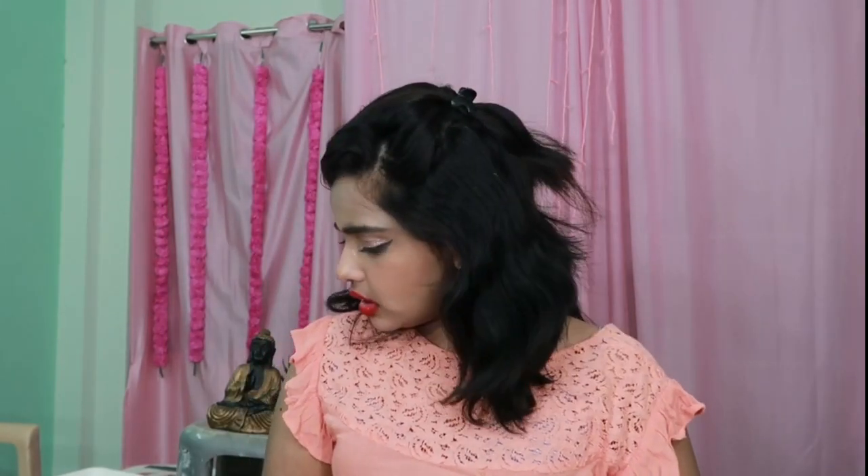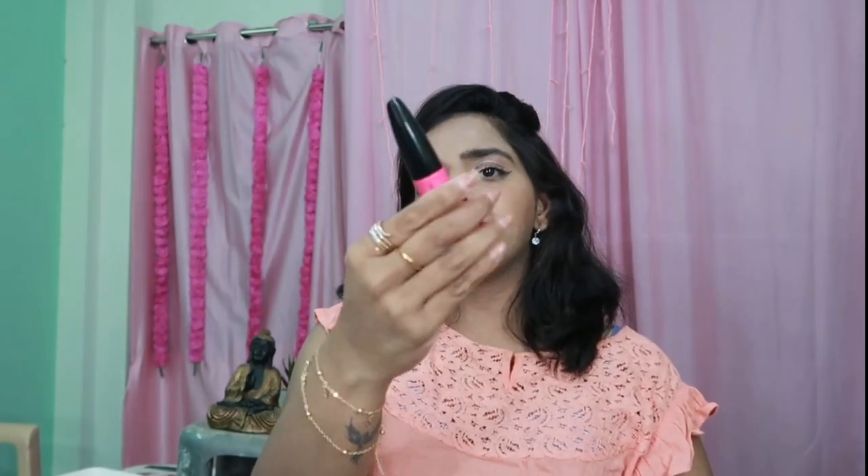Then I applied eyeliner and mascara. First I curled my lashes using an eyelash curler, then I used the Nykaa mascara — it's a volumizing mascara. I curled my lashes with it. I don't use false lashes because I don't like them.